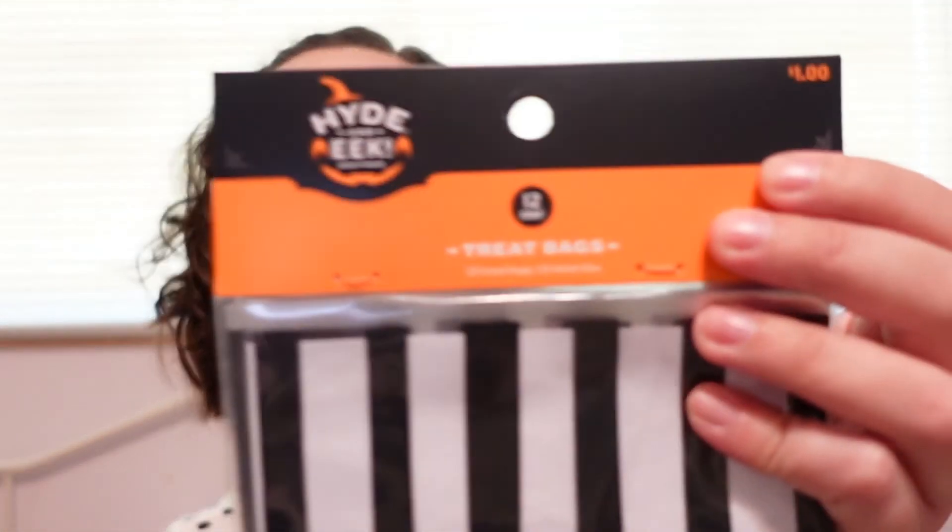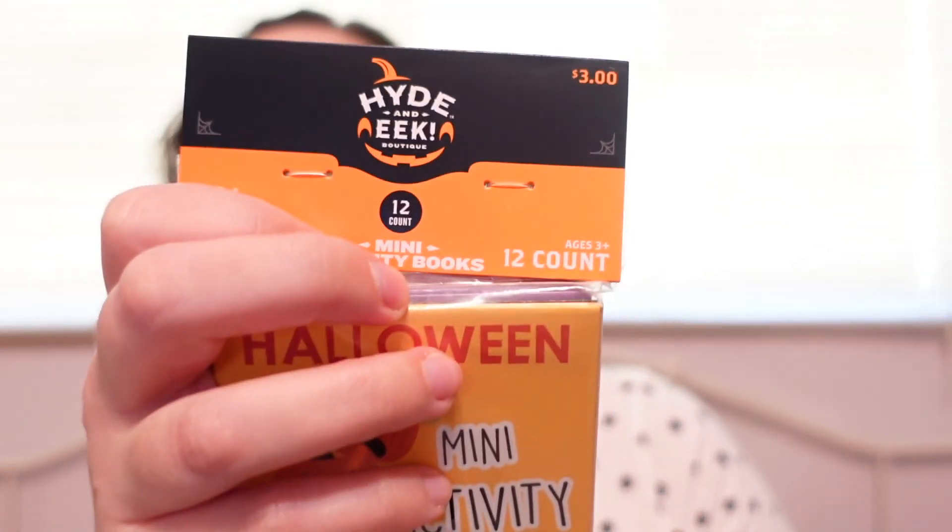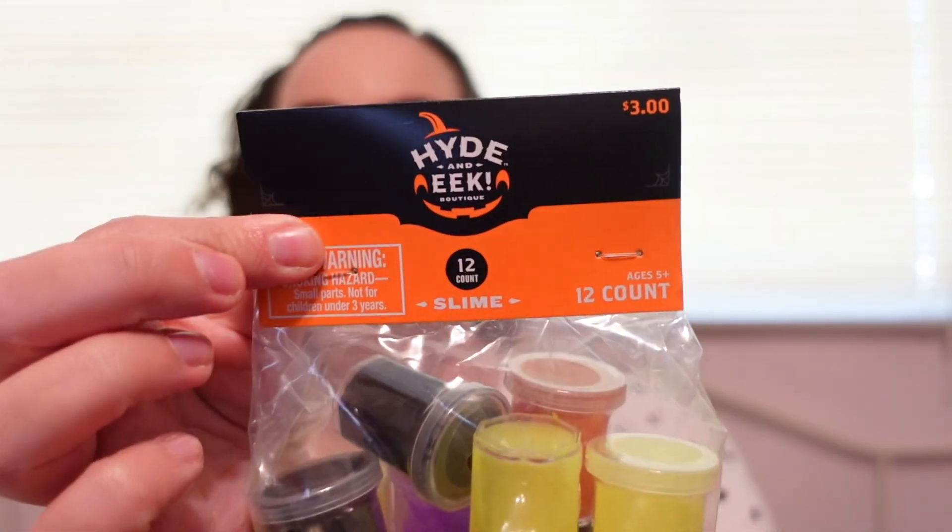I took a tour through Target's Halloween section — they're not fully stocked yet but had a pretty good amount of stuff. I picked up two packs of these little treat bags, 12 in a pack, so that gives me 24 for my students. I also picked up these little activity books — again 12 to a pack so I got two. And the same with the slime: 12 to a pack, so I picked up two of those. That's going to be my little Halloween gift for my students.